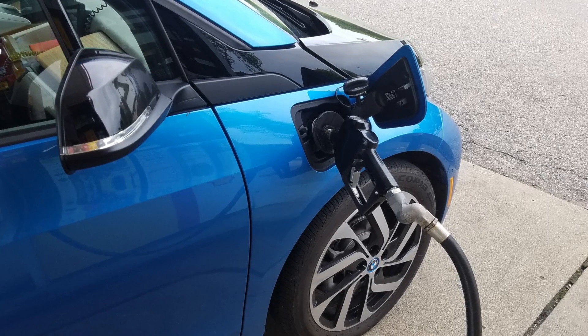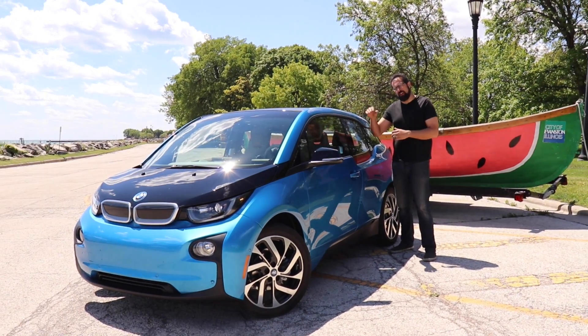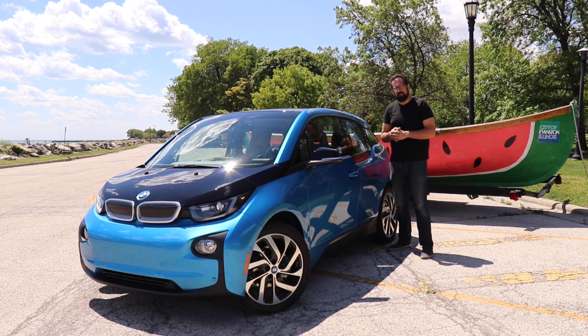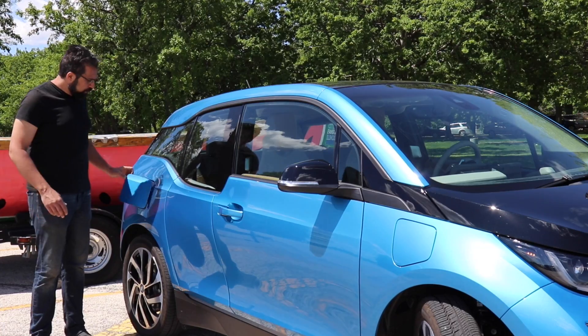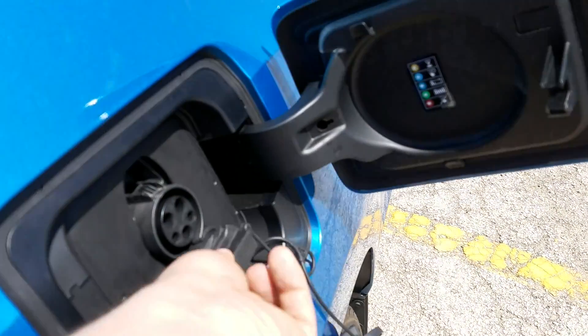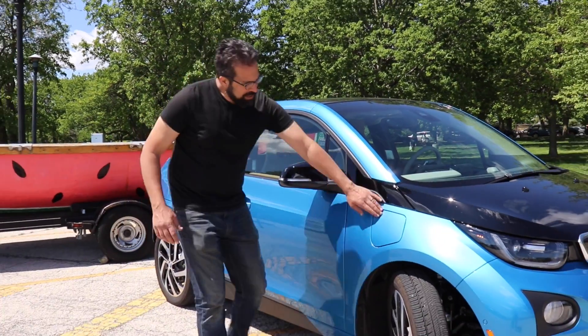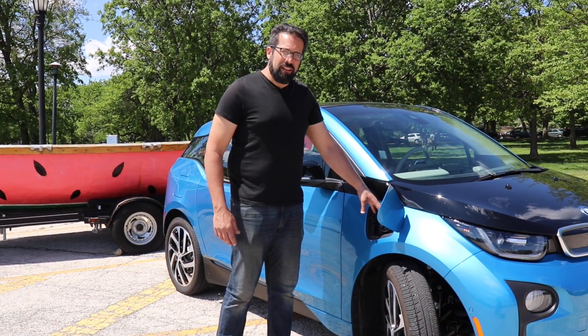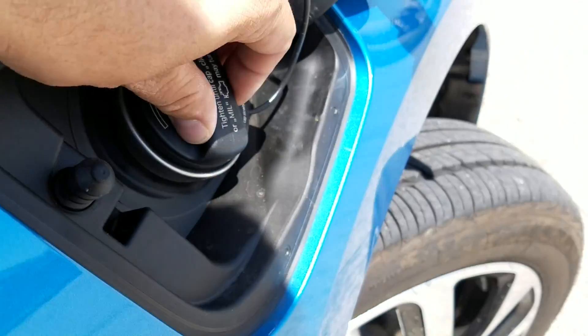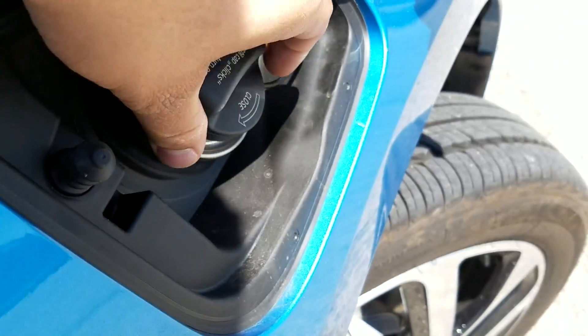Let's check out the other side — not because it looks any different, but because it shows you why this is different than any other electric vehicle. You might notice there are two fuel doors on here. One of them is for the electric fuel — you've got your charging ports — but up here you've actually got a gas tank as well.